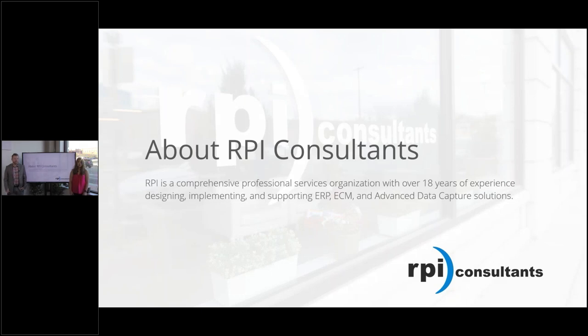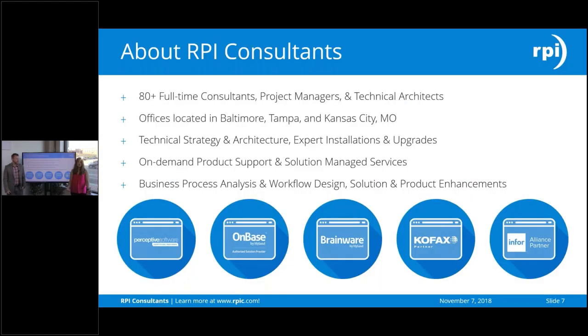A little bit more about RPI: we have over 80 employees — full-time consultants, project managers, as well as technical architects. We have three different offices: our headquarters is in Baltimore, and we are also located in Tampa and Kansas City. We focus on a variety of things to help clients — technical strategy, architecture, expert installation, and upgrades. We focus mainly on COFAX, Hyland, and M4 products, but we can do a variety of solutions and support and managed services.